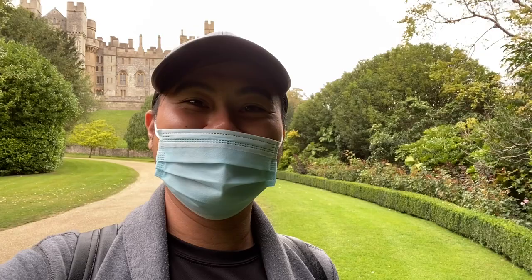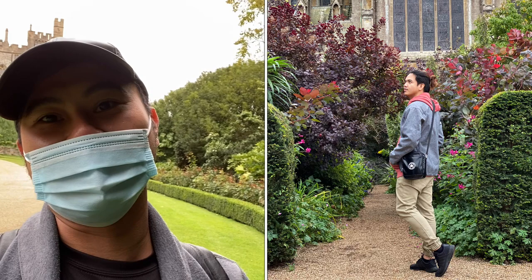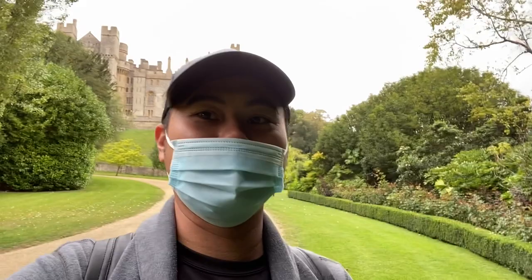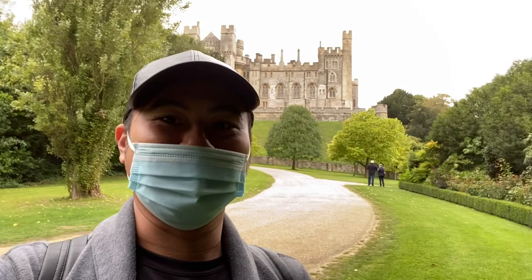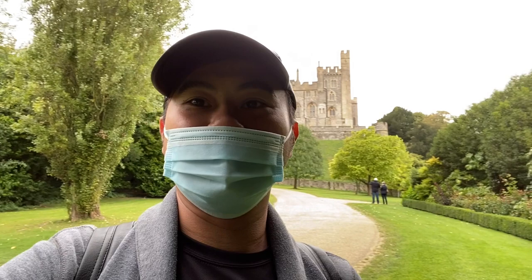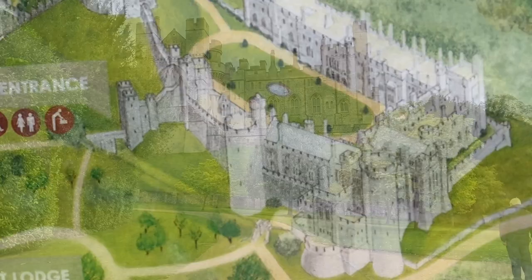Hello guys, welcome back to my channel, It Can Be Your Adventures. And this time we're on for another adventure in Arundel Castle here in West Sussex. So because it's Jeff's birthday, we opted to go out of London and explore just a day trip here in West Sussex to discover one of UK's finest castles, which is Arundel Castle.